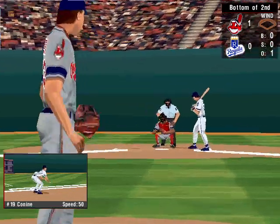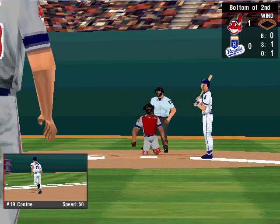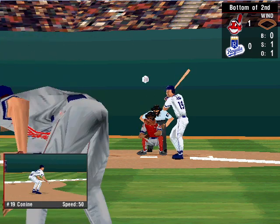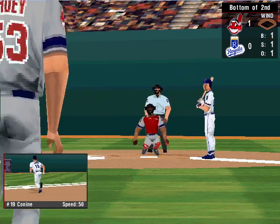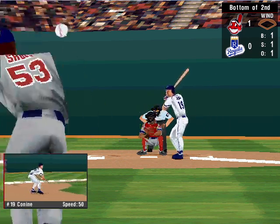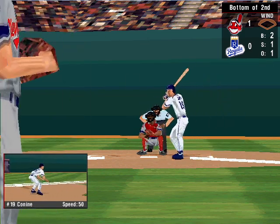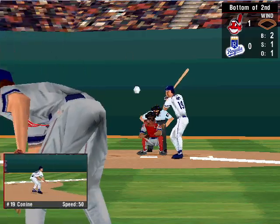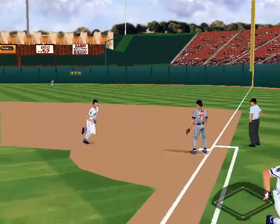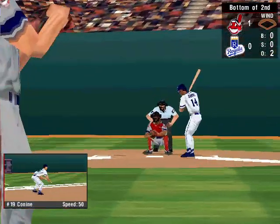Now batting, Joe Randa. The pitch — right down the middle for strike one. High for ball one. The count is one and one. The one and one pitch — inside, that's ball two. Fly ball to right center — a routine catch for Lofton. That's two away. There are two out here in the bottom of the second inning.